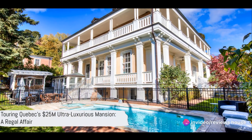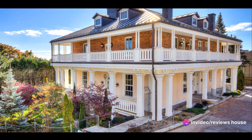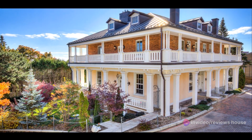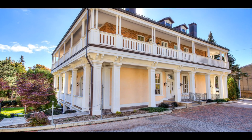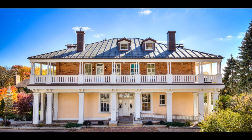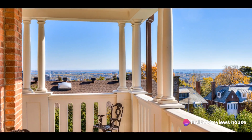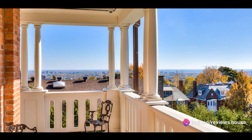Picture an ultra-luxurious mansion tucked away in the heart of Quebec, carrying a price tag of a whopping $25 million. This isn't just any mansion — it's a piece of history crafted in the year 1847. Located in the now thriving area of Westmount, the house offers a breathtaking view of the St. Lawrence River and the vast landscape beyond.